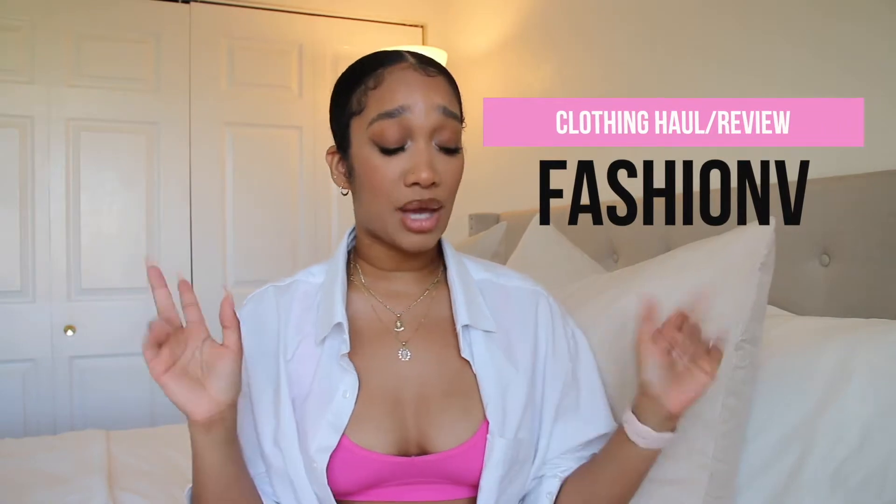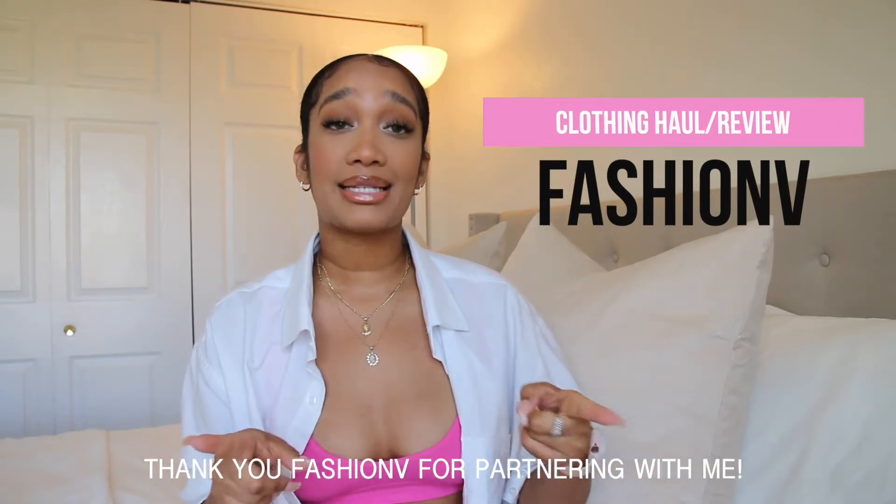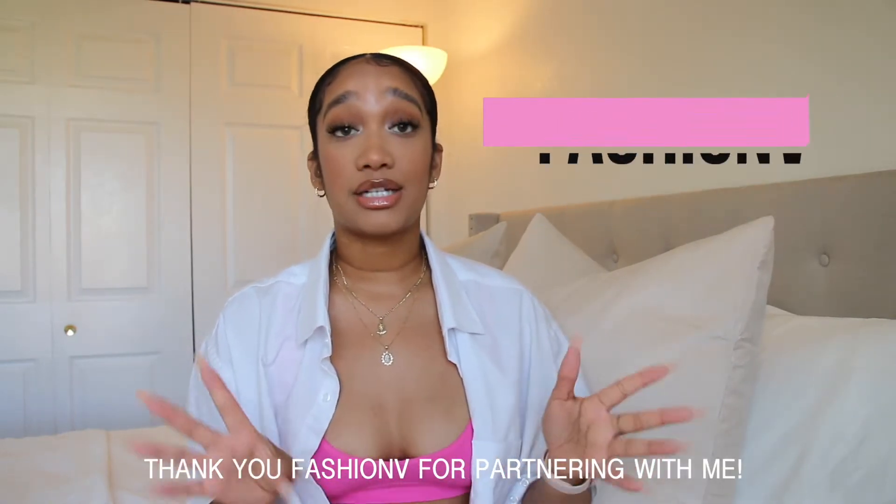Hey guys, welcome back to my channel! For today's video I'll be doing another clothing haul. This video is in partnership with Fashion V — they sent me all these cute pieces to show you guys, and there are some really cute items here, so let's get into it.